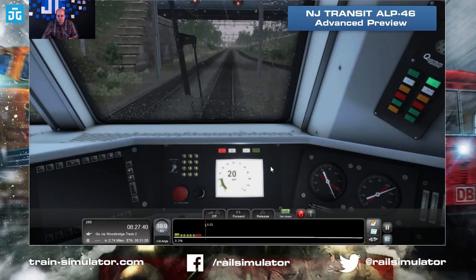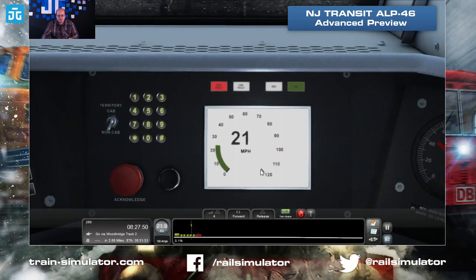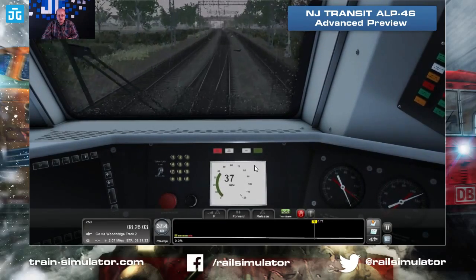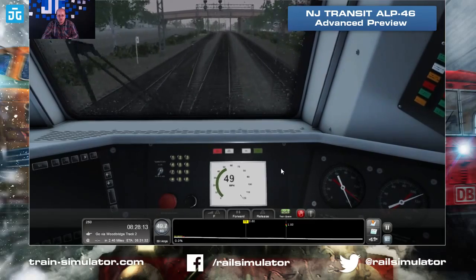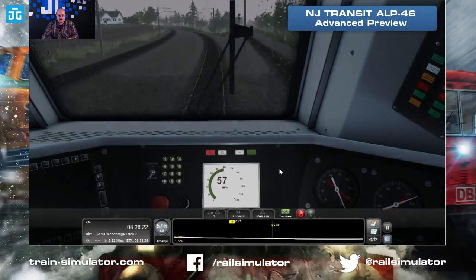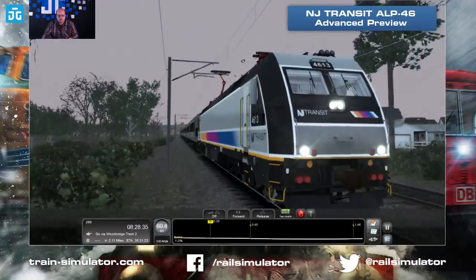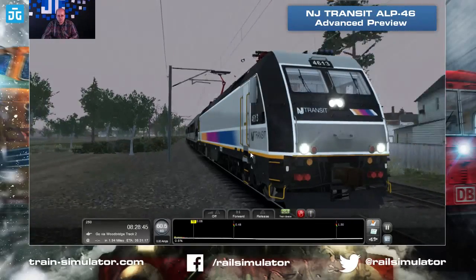We've got flashing green, which is a cab signal that's going to promote us to a faster speed limit. The alerter kicked in — as you can see we're now able to speed up. The speed limit in this section is 60. We're now out of cab control, which means we can just follow the line speed of 60. There's the bell from outside — and then inside it's a bit more muffled.